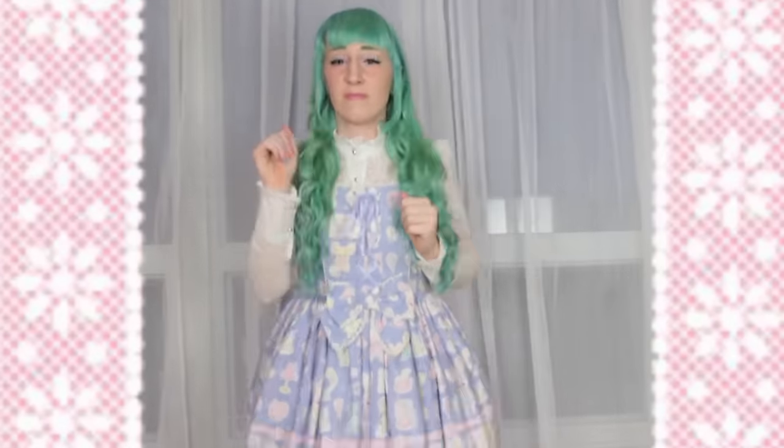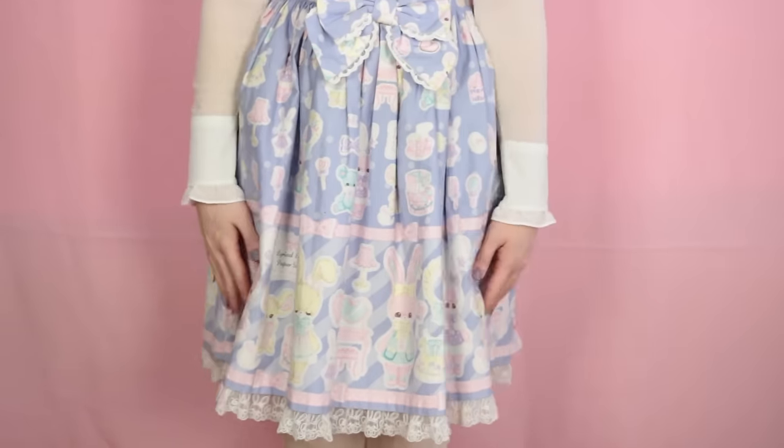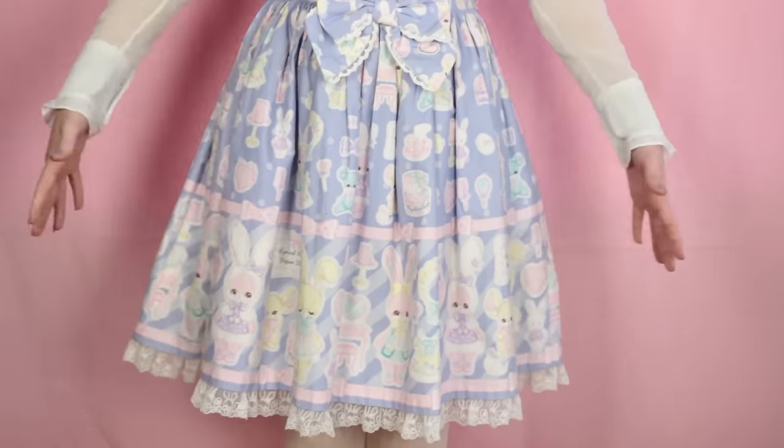Alright friends, let's get poofy! I'm going to show you how to get the perfect Lolita poof with only one petticoat, using the Poof Monster from Me Likes Tea.